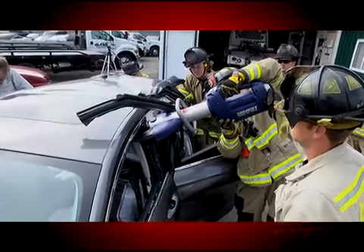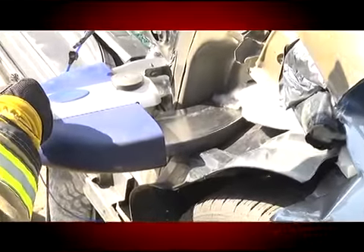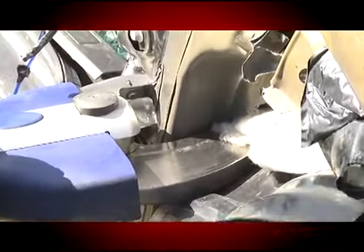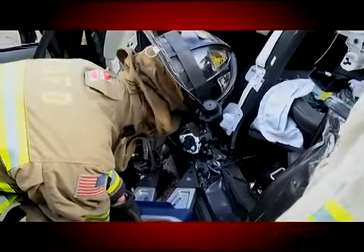They've recently purchased some new hydraulic jaws of life tools to be able to combat the challenges that new vehicles pose — the increased strength, the design of the vehicles, as well as the dangers possibly posed by the supplemental restraint system, such as airbags and how those pose dangers to both the firefighters as well as the patients.